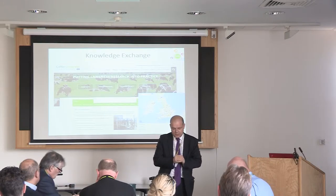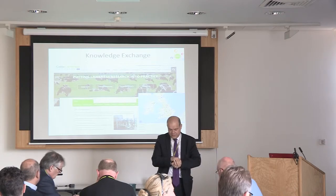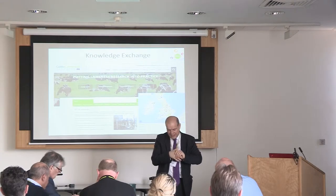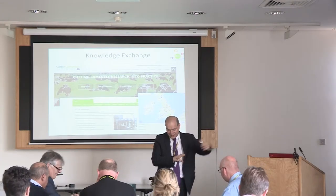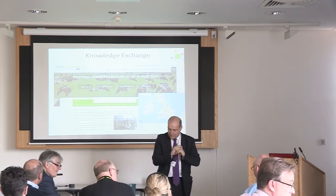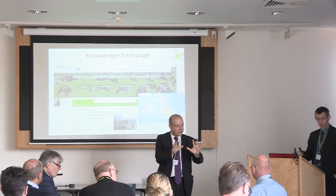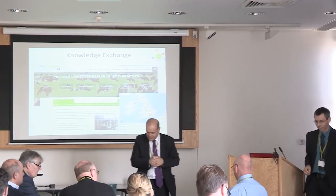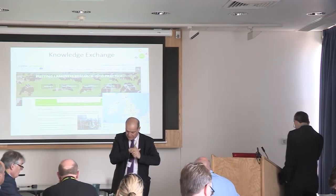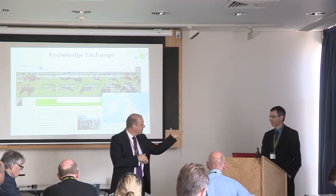We're going to carry on with the ruminant theme and move on to beef and sheep. None of our speakers really need an introduction but out of politeness I will. Kim Matthews — you all know Kim as head of R&D at AHDB on beef and lamb side, but he's recently changed his job title, so I'll introduce him more formally as the head of animal breeding and product quality at AHDB. Kim, over to you.